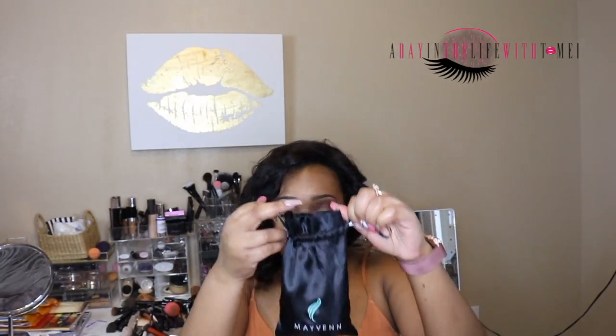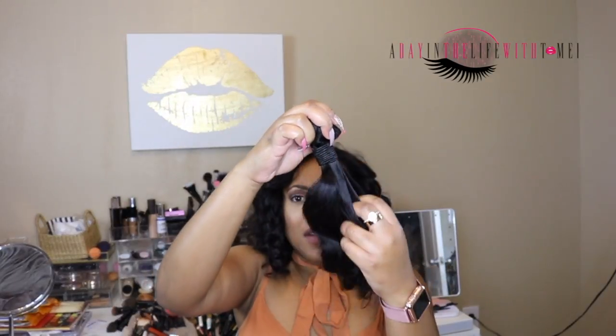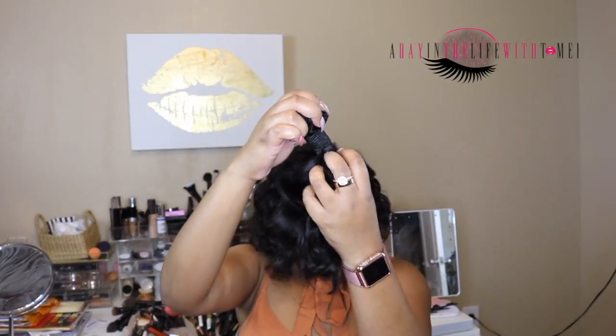It comes through USPS and when you get the hair it's going to come in a bag like these. I was already impressed when the hair came in this bag — it's already presentation-level impressive just from the packaging.